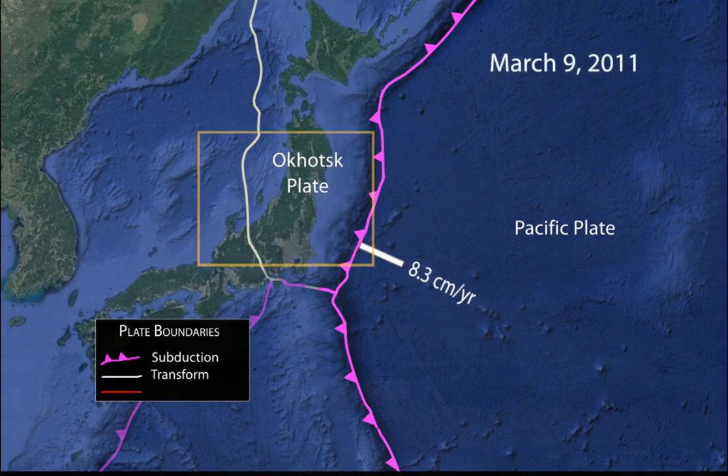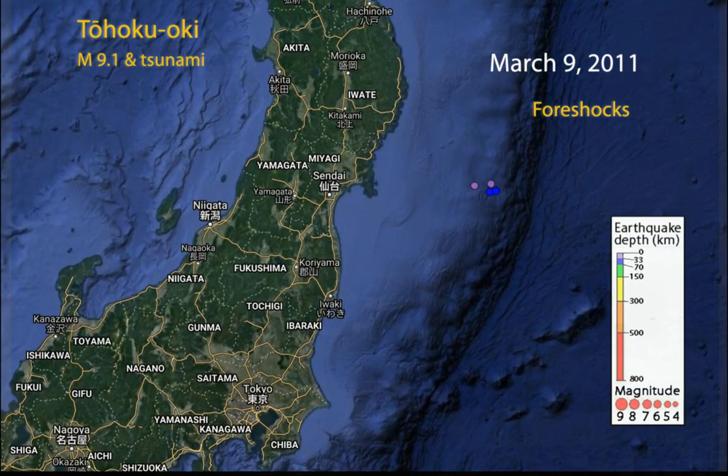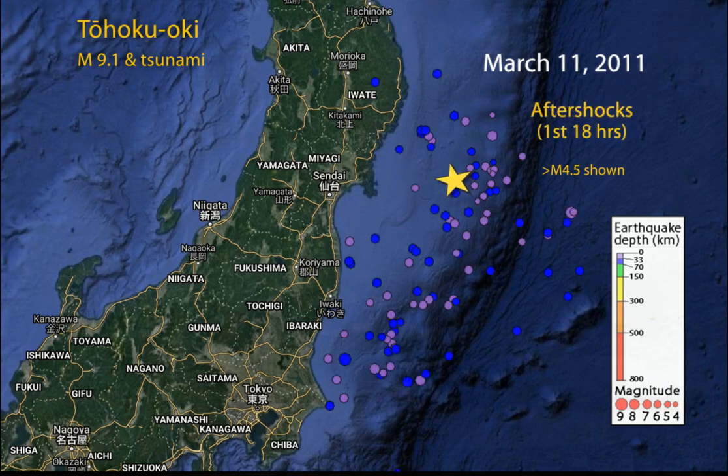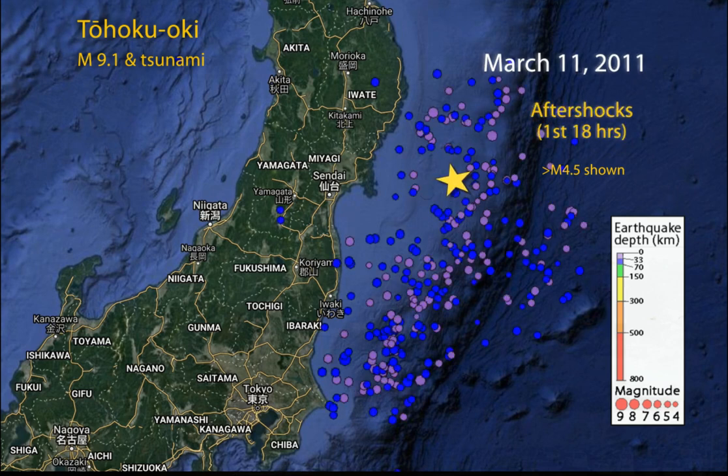On March 9, 2011, a magnitude 7.3 earthquake started a series of foreshocks. The magnitude 9.1 Tohoku-Oki main shock occurred just after 2:46 PM local time on March 11, 2011. It was followed by hundreds of aftershocks.